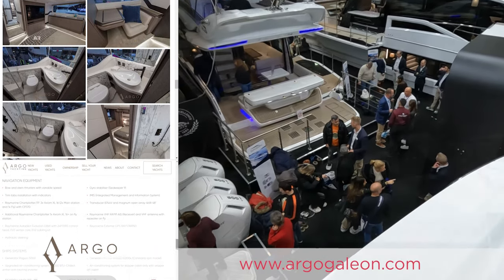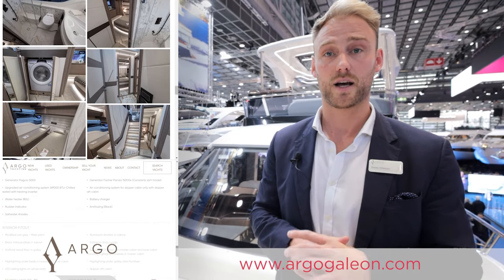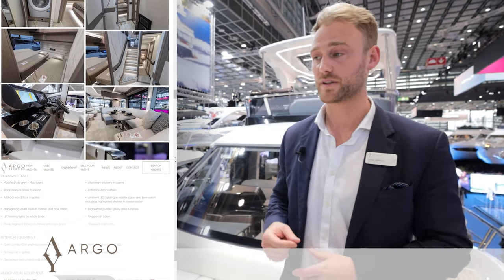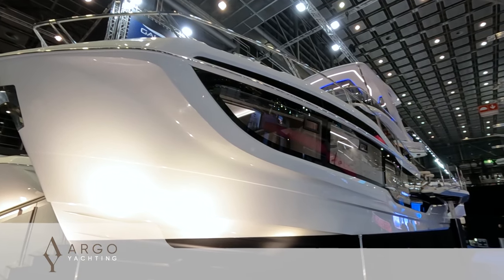That concludes the walkthrough tour of the Galleon 560 Flybridge. Like I said, this is a brand new boat available for this season. If you're interested in this specific boat please let us know — we'd love to show you the boat and have a coffee with you in Southampton where it will probably go in the UK. It's available now and we'd love to meet you. Thank you.